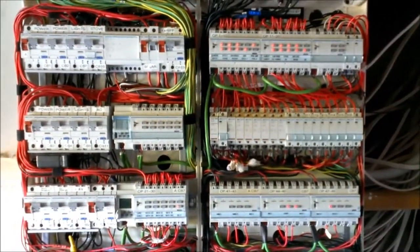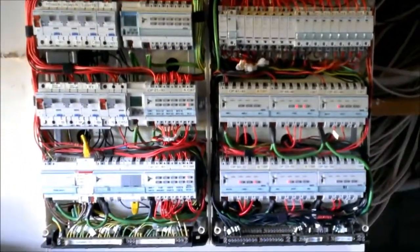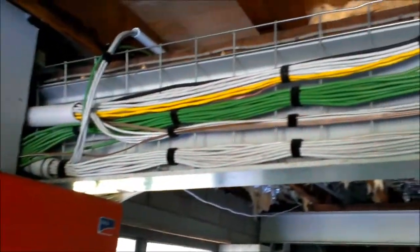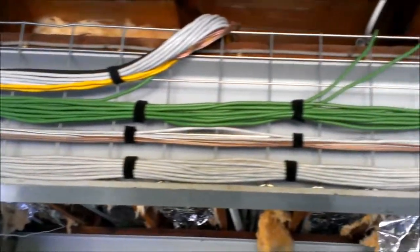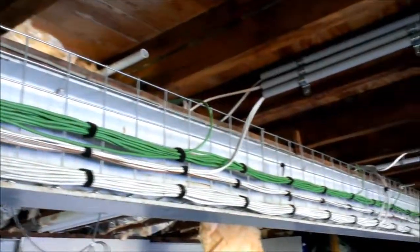Obviously we have the covers off on this board, just to give you an idea of what sort of wiring goes on in the background. As you can see up here, there is an immense amount of cabling. This particular run is all communications, and then on the other side we have power.